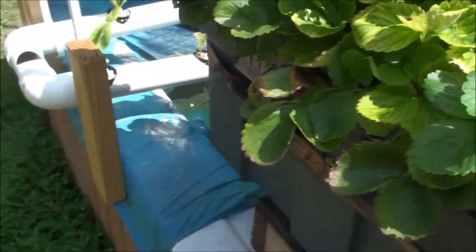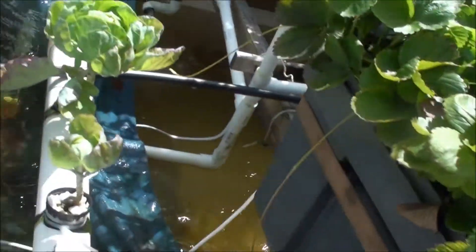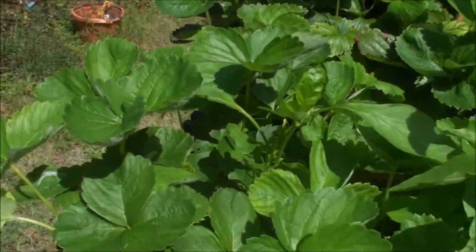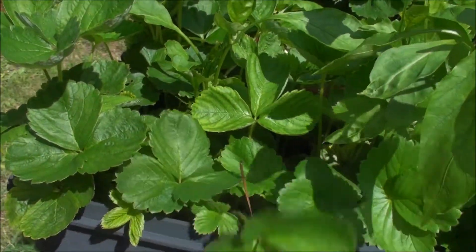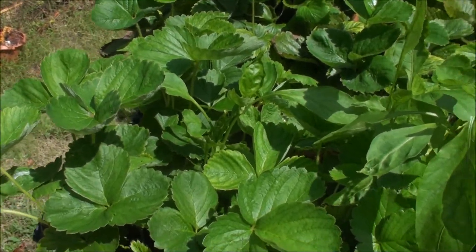Strawberries as usual are just overflowing out of the box here. Literally from this side I've got runners going all over the place. They're actually starting to choke out these two peppers here. I'm going to let them do their thing because this is going to be an all-strawberry box.